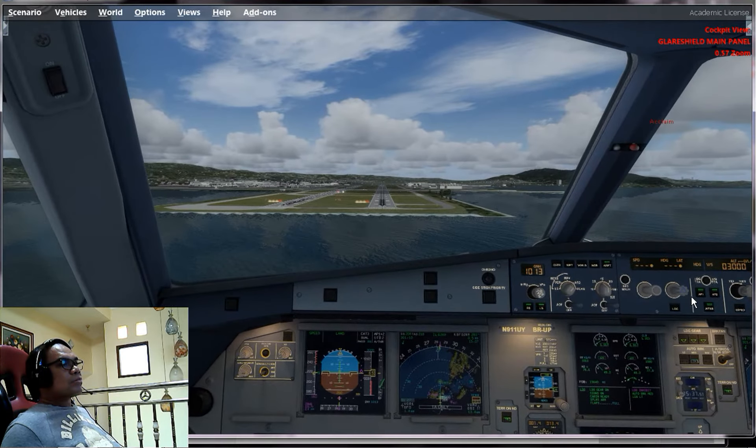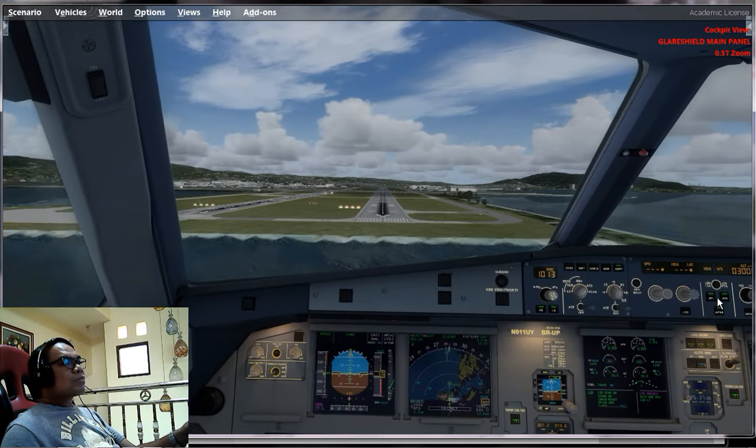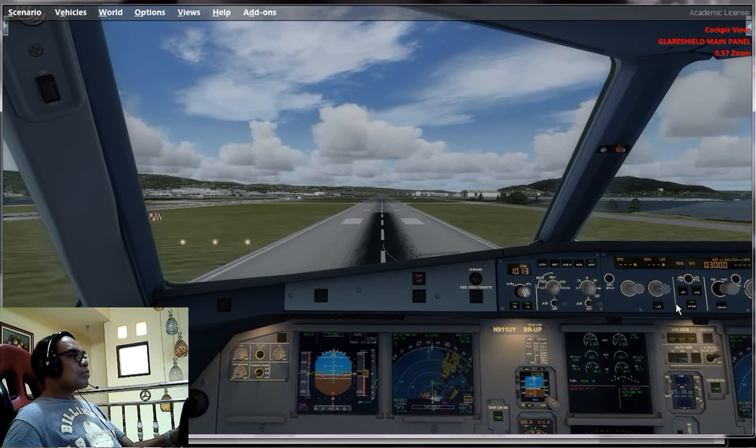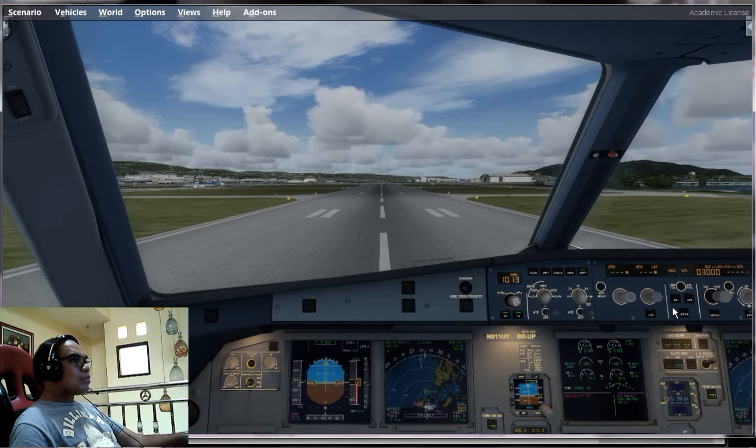2 minimum, continue. 100, 60, 50, 40, 30, 20, retard, retard, retard 5.